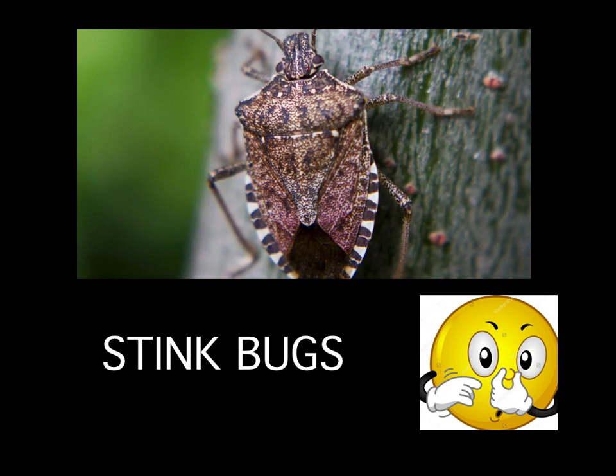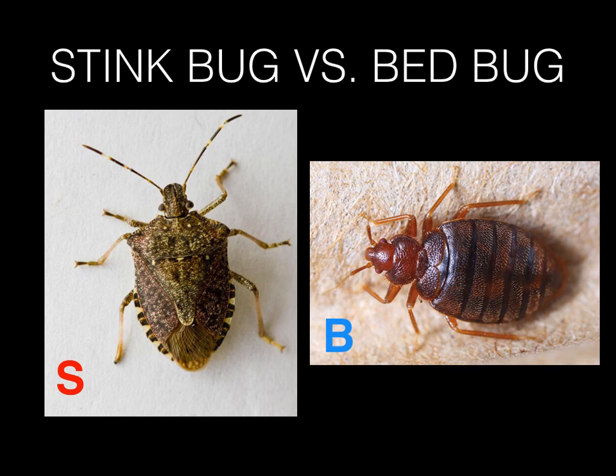First I want to compare this bug to the bed bug. They look very, very similar. They're both considered pests. The one on the left side, the one with the red S on it, is the stink bug. The stink bug's body shape is kind of like a shield - a shield that people use to protect themselves. The bed bug, on the other hand, the one on the right side with the blue B on it, has more of an oval shaped body. So those are the two differences. We see them side by side and they look very different, but a lot of people can't distinguish between the two because they're around the same size and they're both brown.